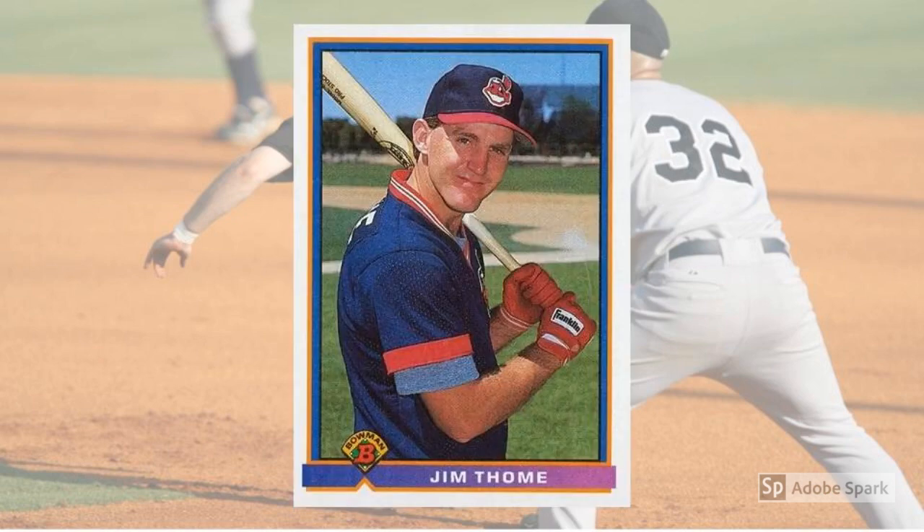1991 Bowman Jim Thome Rookie Card No. 68. In the midst of the steroid era, Thome was one of the few sluggers who just kept plugging along without huge peaks and valleys, and without the heavy stench of PED suspicions. We'll never know for sure who all used and who all didn't, but Thome's rep seems unassailable at this point, and most see his 600-plus home runs as legit. It's a big number, and Thome's Bowman Rookie Card follows suit at $40 in PSA 10.